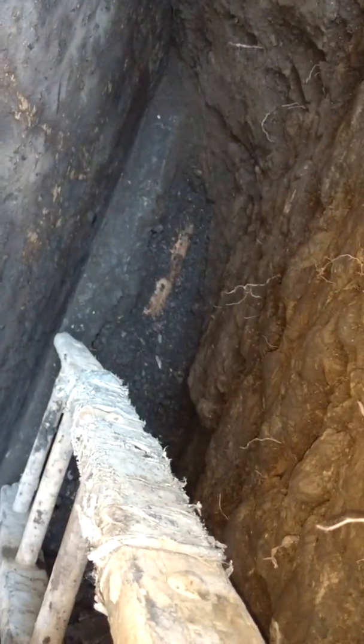Nothing wrong with the drain tiles, and that's about it.